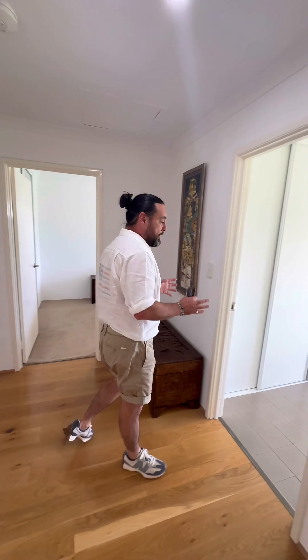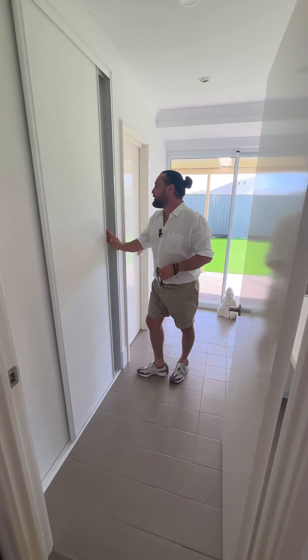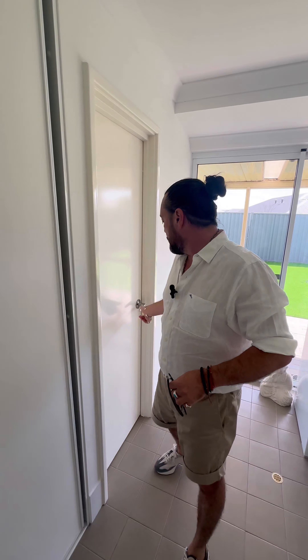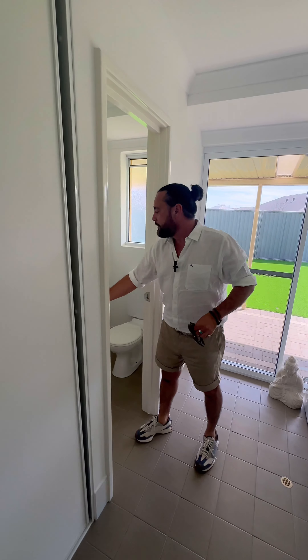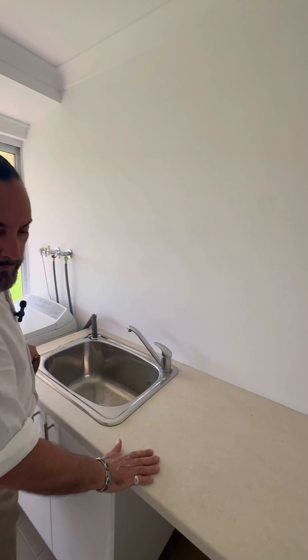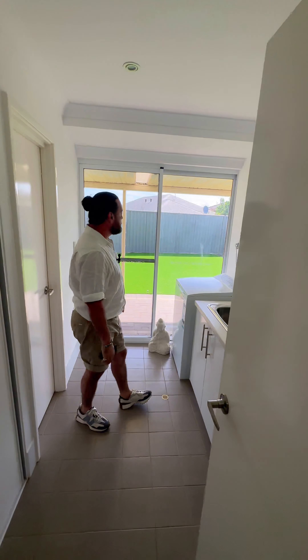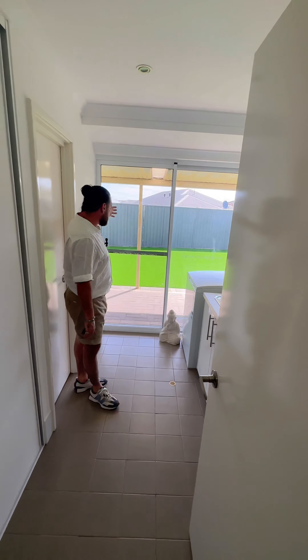This is the laundry. You've got a linen cupboard through there as well, which goes back quite deep with lots of shelving storage. You've got your common toilet through there, and there's a bench space, some cupboards, and a lot of space underneath for washing baskets and those kinds of things. Dryer and washing machine through there as well, which also has its own sliding door out to that area.